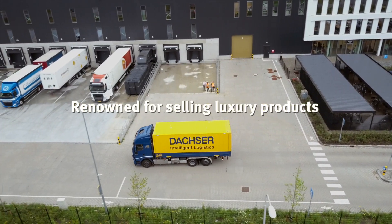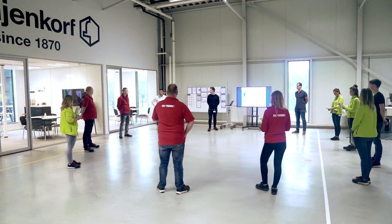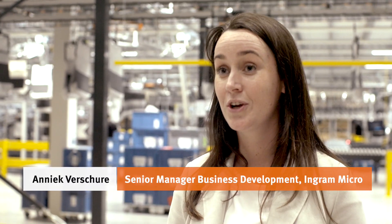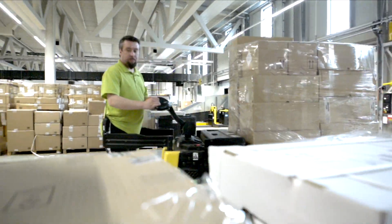We are here at Ingram Micro, where we do the operations for De Bijenkorf. De Bijenkorf has around seven stores across the Netherlands and we supply them all from one stock.